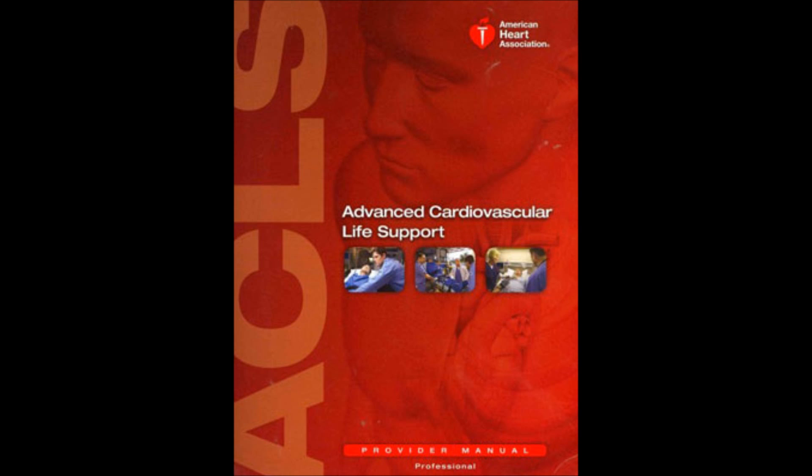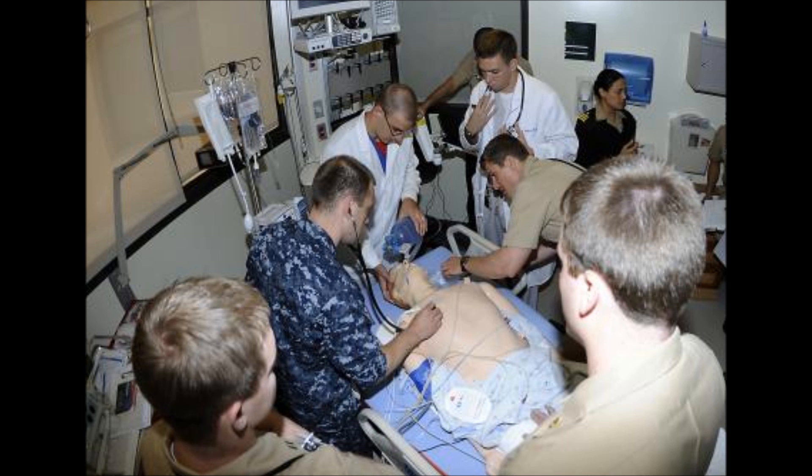You work in the ICU and as soon as you enter the hospital you already have a hint that today is going to be a very busy day. As you pass by the three ICU stations you notice that everybody is doing their cold blues. There was not much manpower in the hospital because the ERRTs and the cold blue team were currently being utilized in the ER and in some other units.